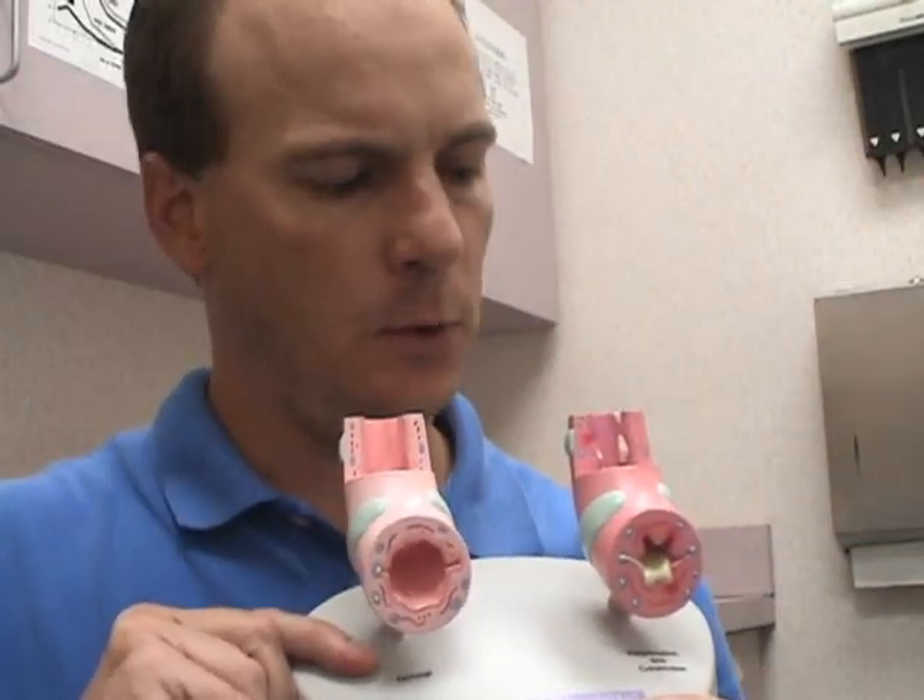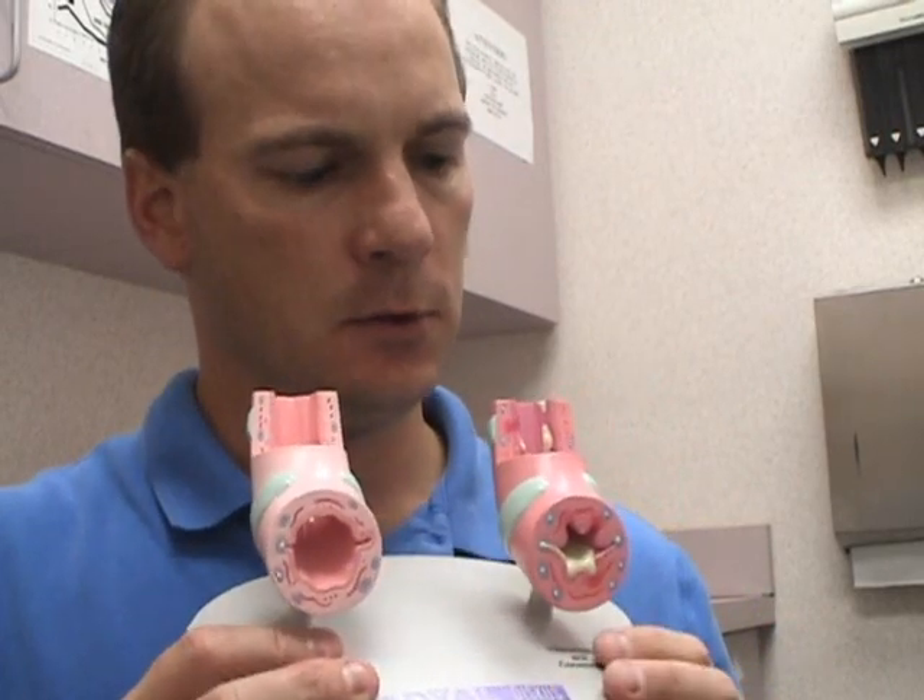This is a model of two bronchial tubes. You can see one of the bronchial tubes looks pretty nice and open — you can see through it. Whereas this other bronchial tube over here doesn't look so good. It's got a very thick wall, looks sort of red and irritated, and there's a bunch of mucus inside of it.